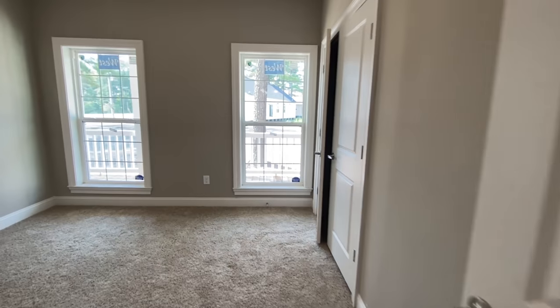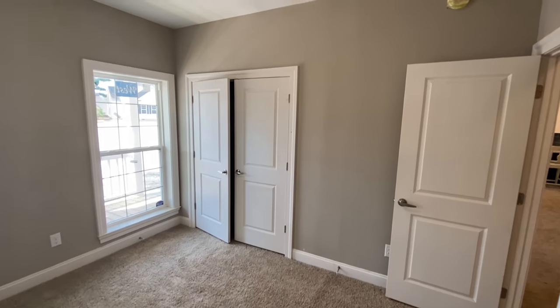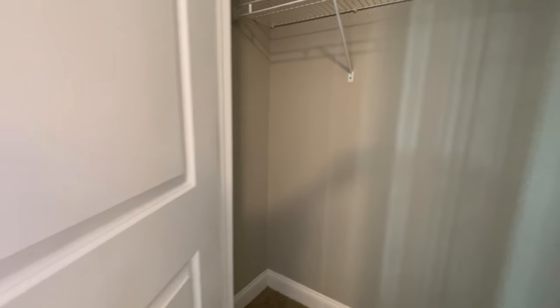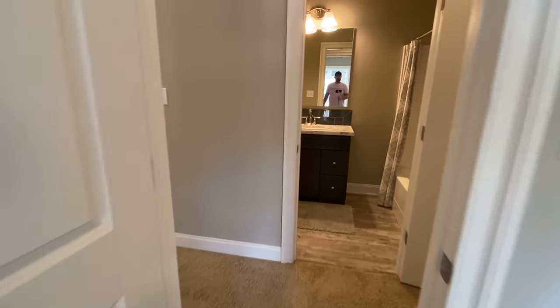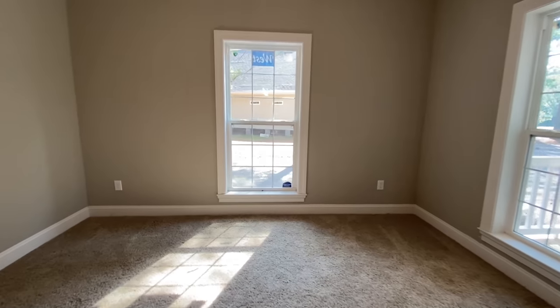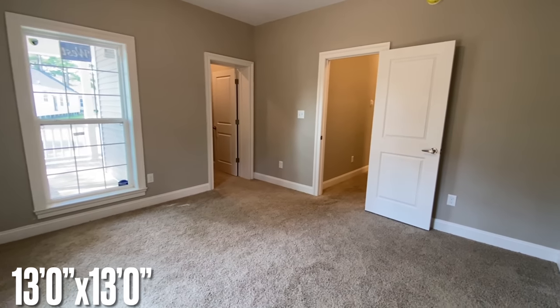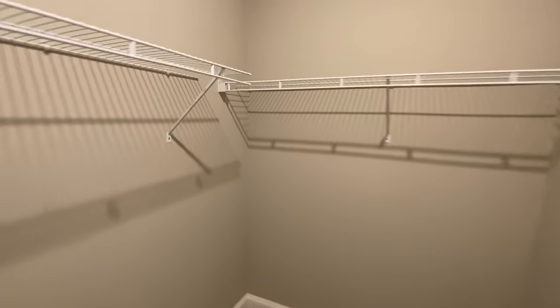Into the first of the three bedrooms - this one's nice, it's got windows looking out over your porch and your double-doored closet. Then the second bedroom - this one has a little bit deeper closet, but the room itself is about the same size. This closet you can actually get into.